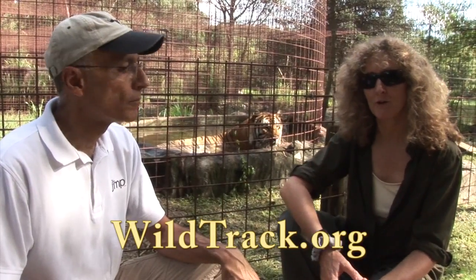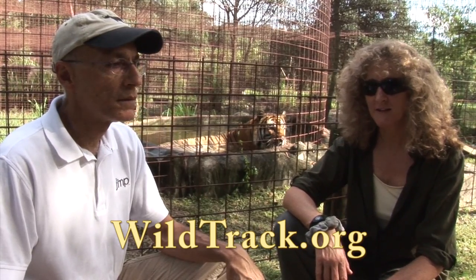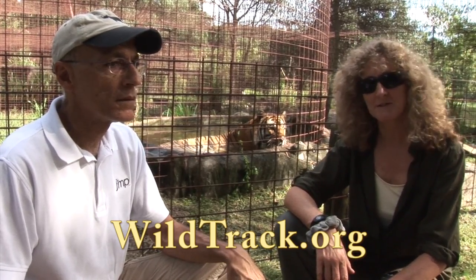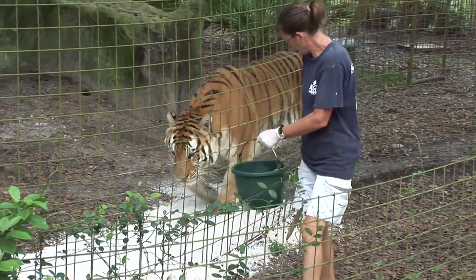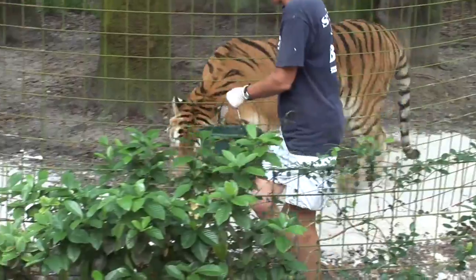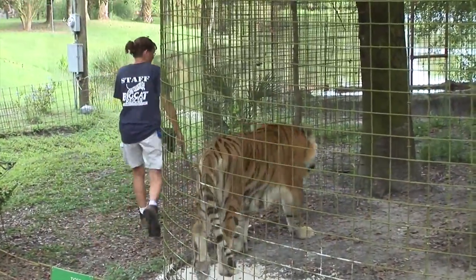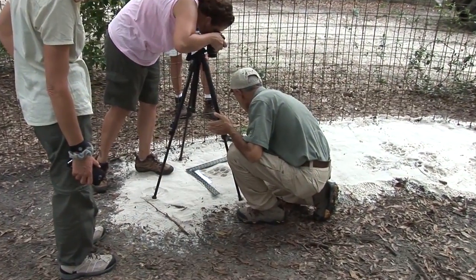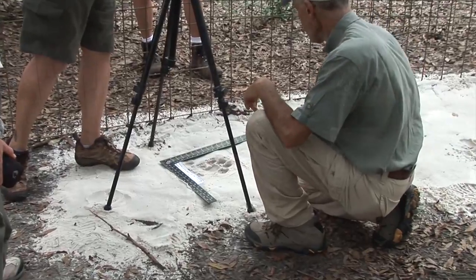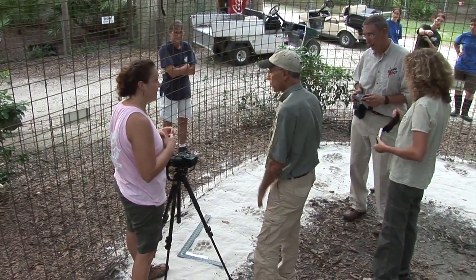My name is Zoe Jewell and my partner Sky Alibi. Together we run a wildlife conservation organization called WildTrack, which is specifically interested in non-invasive monitoring of endangered species. We're here at Big Cat Rescue in Tampa, Florida today to collect footprints from tigers for the development of a database to identify these animals in the wild. We're here basically to show members of staff, particularly Jamie, how the process works — how the protocol that we've developed for collecting footprints works.